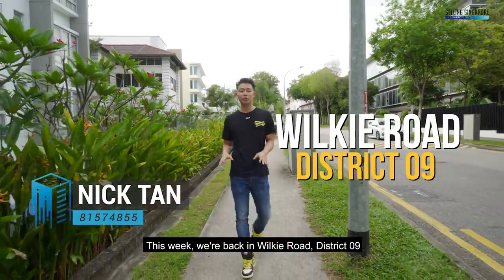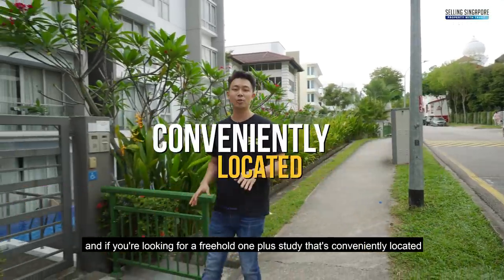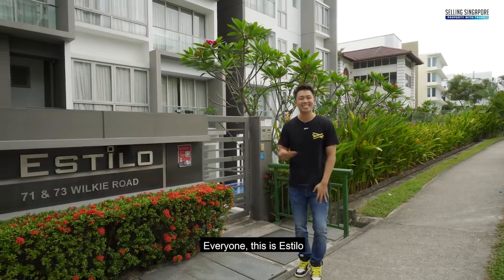This week we're back in Wilkie Road, District 9. If you're looking for a freehold 1 plus study that's conveniently located between Dhoby Ghaut and Bugis, I think this could be for you. Everyone, this is Estilo.